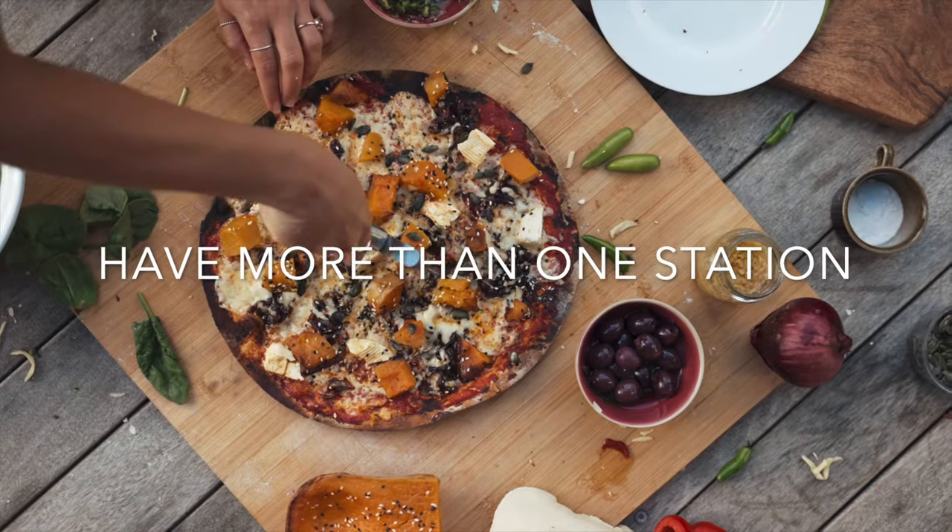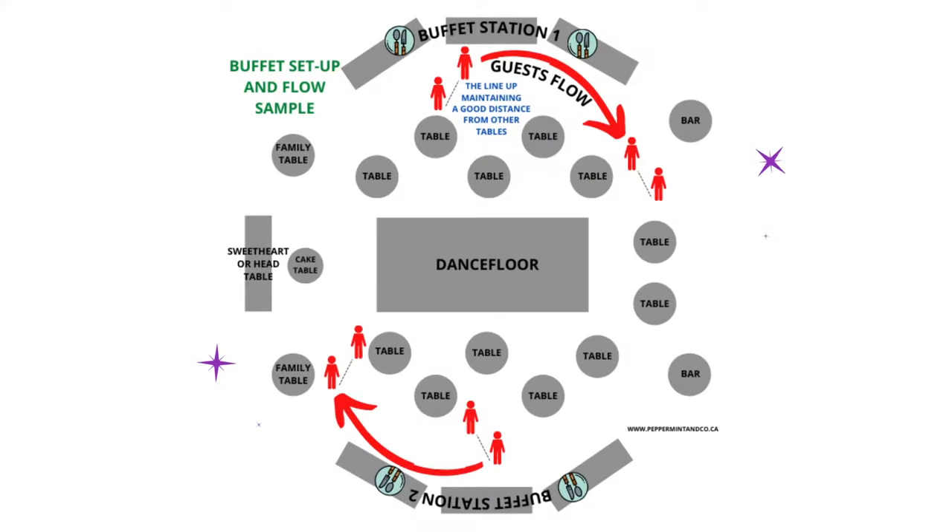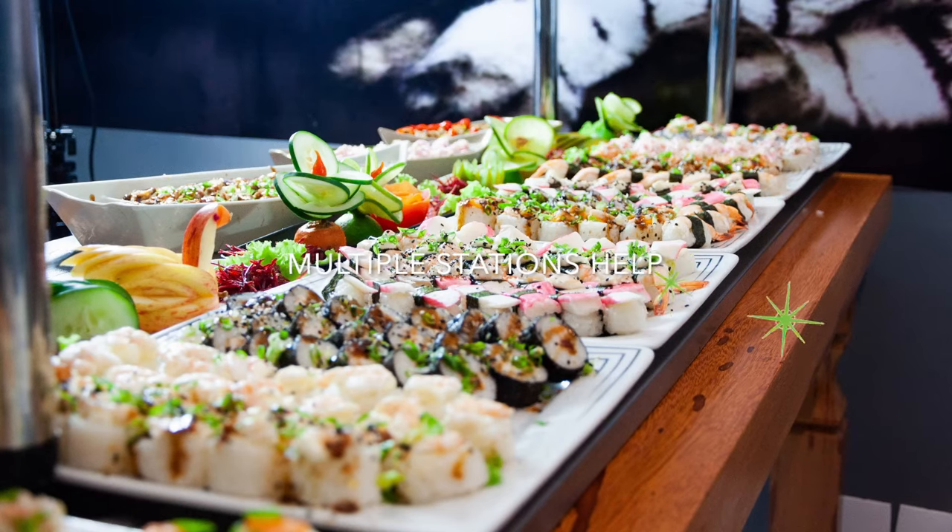First on the list is: have more than one station. Here is a sample of a floor plan using round tables, where you can provide enough space for the lineup of the buffet to not bump into the guests on the dinner tables. Setting up more than one station, or having at least two to three stations depending on your guest count, to manage the lineup will help with the experience.